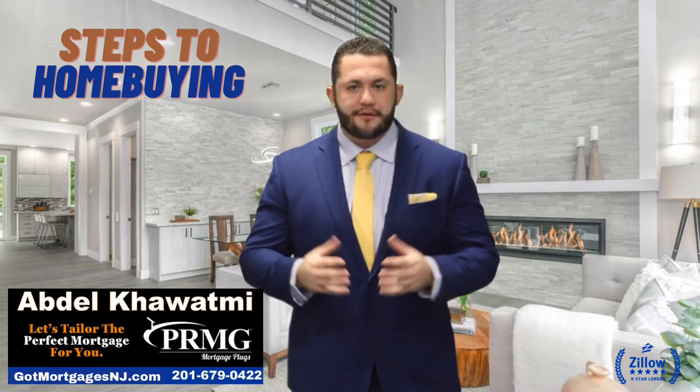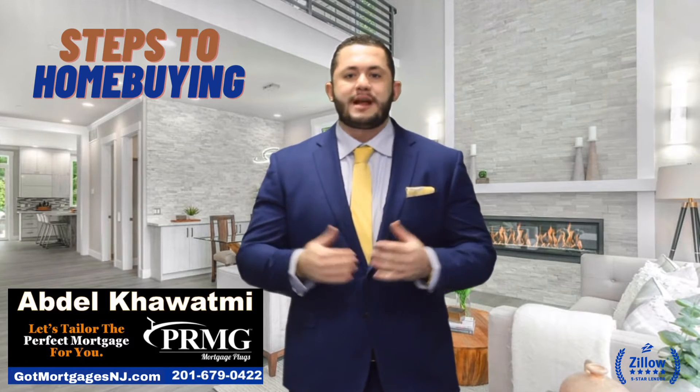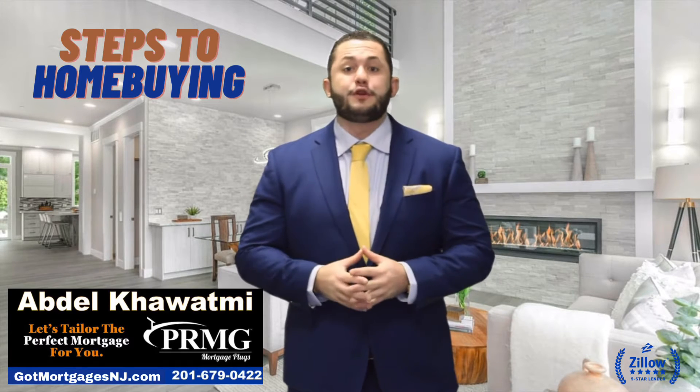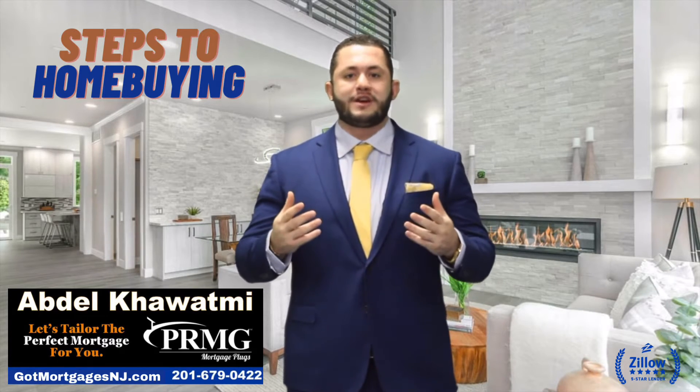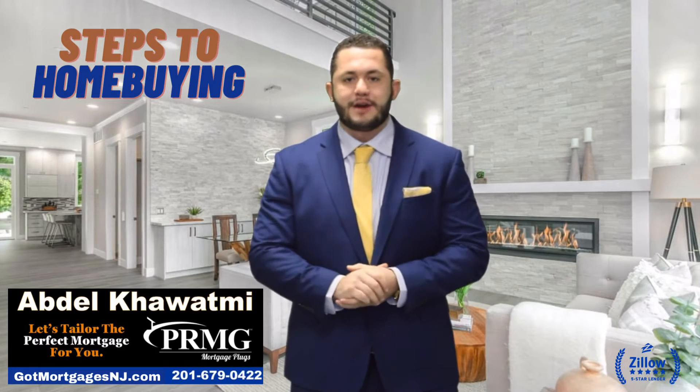The third step is to make an offer on a home that you like and get the offer accepted. The fourth step is to go under what's called attorney review, where an attorney reviews the contract and agrees to the terms from both the buyer and the seller's side, and you're formally under contract.